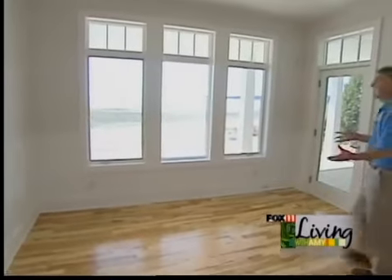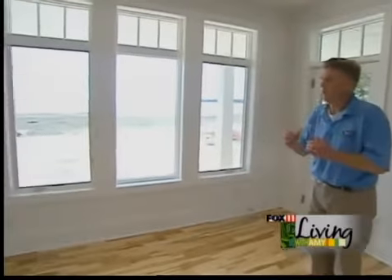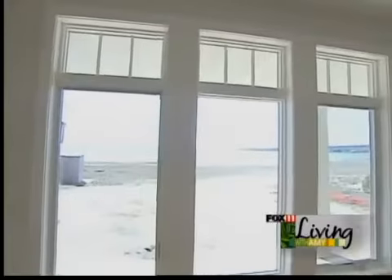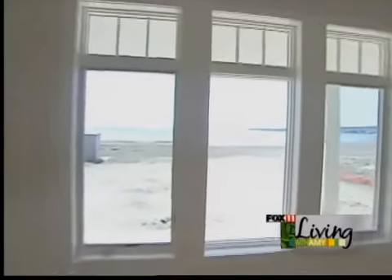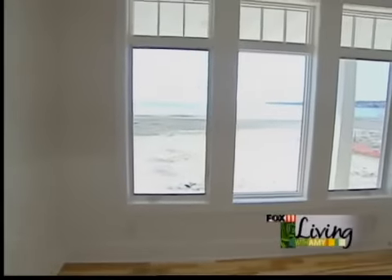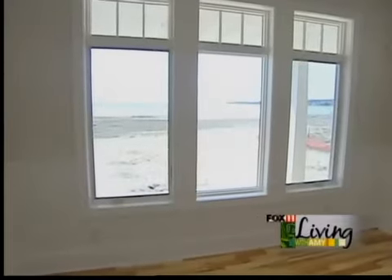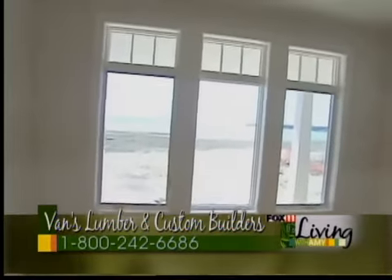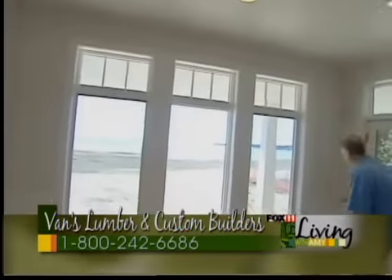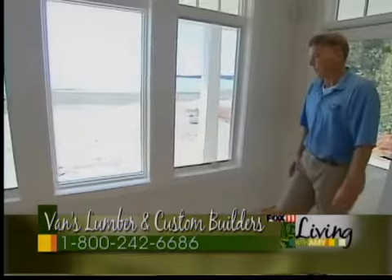When we looked at the site, we noticed the existing cottage was overgrown with trees and really dark. So with this new design we wanted abundant natural light and to bring the beautiful outside light in so you felt like you were outside. By adding transom windows, we're able to bring a lot of natural light into the cottage. Also, a 42-inch pine chair railing gives it more of that Door County cottage feel.